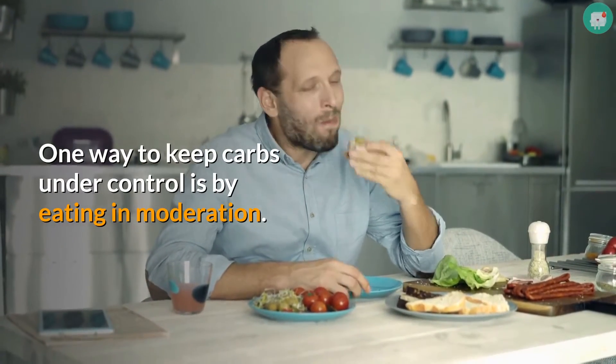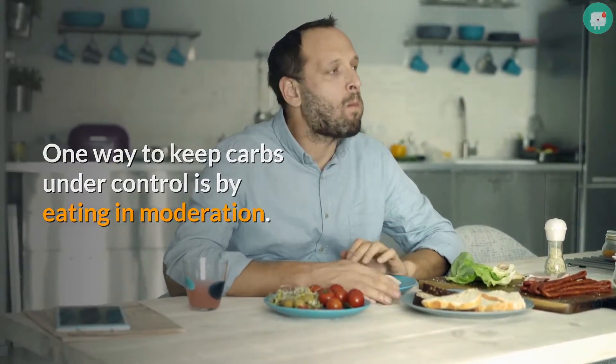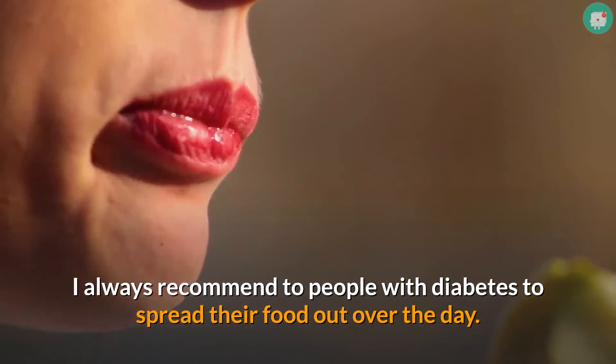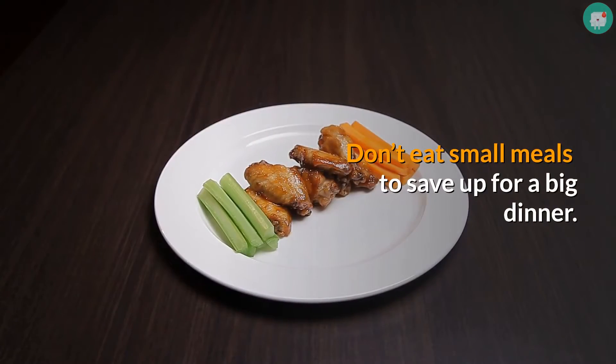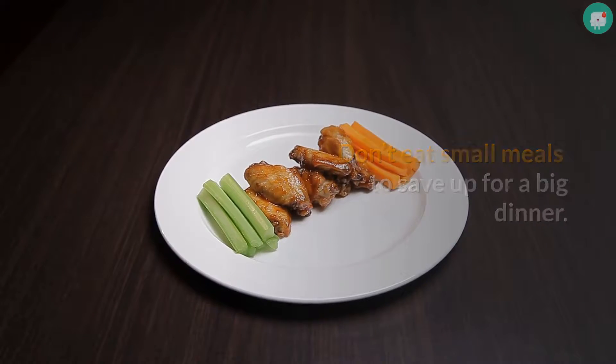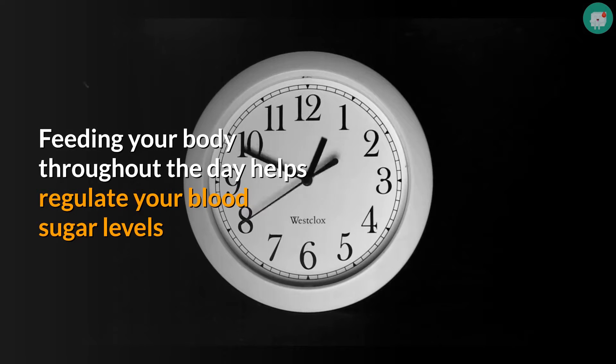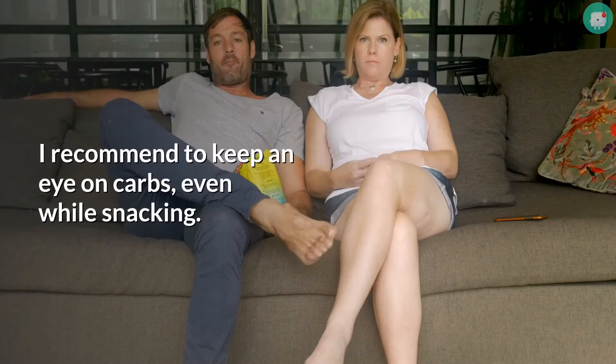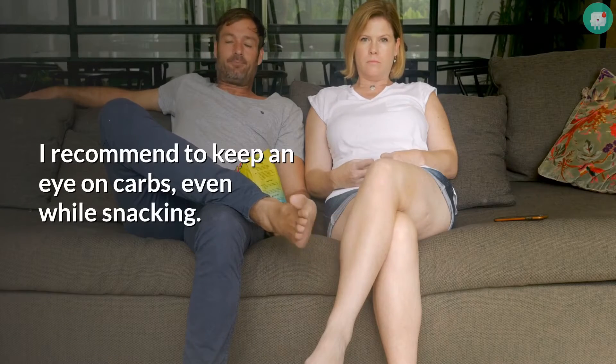Tip 1: Avoid eating large meals. One way to keep carbs under control is by eating in moderation. I always recommend to people with diabetes to spread their food out over the day. Don't eat small meals to save up for a big dinner. Feeding your body throughout the day helps regulate your blood sugar levels and prevents highs and lows. I recommend keeping an eye on carbs, even while snacking.